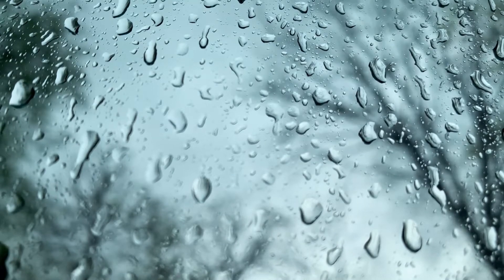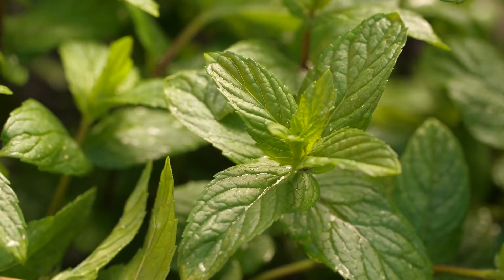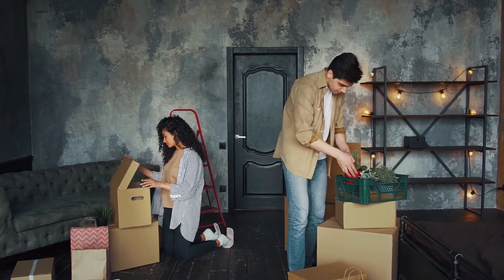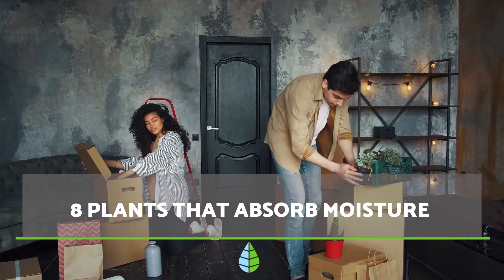Did you know that the accumulation of humidity in our home can be combated with plants that absorb moisture? These plants will also beautify our home and improve its conditions. In this The Daily Eagle video, we're going to recommend eight plants that absorb moisture. Let's get started.